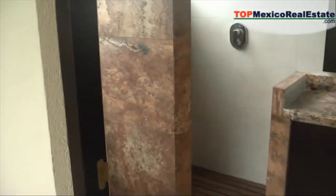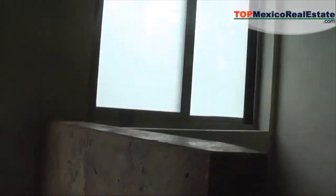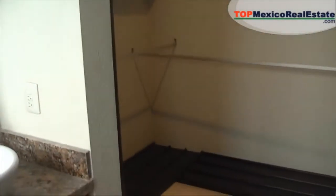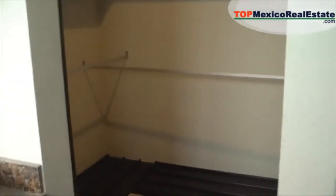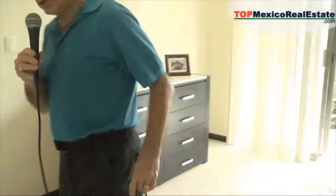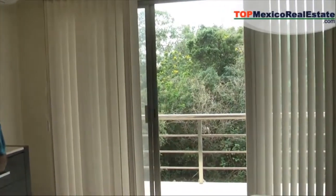The master bathroom features lovely fixtures throughout, and there's a very large walk-in closet with plenty of room for hanging and storage. This is one incredible value — as far as square footage and luxury, you won't find this much for the price anywhere in Playa del Carmen, and you're only a half mile from the beach. If you have any questions, give us a call at Top Mexico Real Estate. We'd be glad to give you more information. Have a nice day.